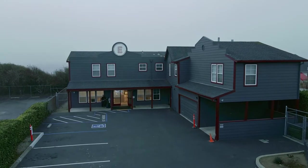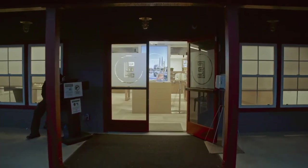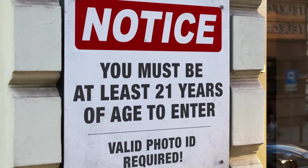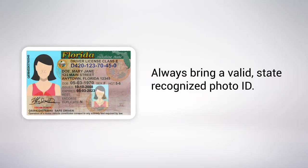You'll be happy to hear that a dispensary is similar to any wine or liquor store you've visited, with only a couple of differences. Like most wine or liquor stores — and this may vary from state to state — you're required to be 21 or older to enter, so you should always bring a recognized state ID like your driver's license.